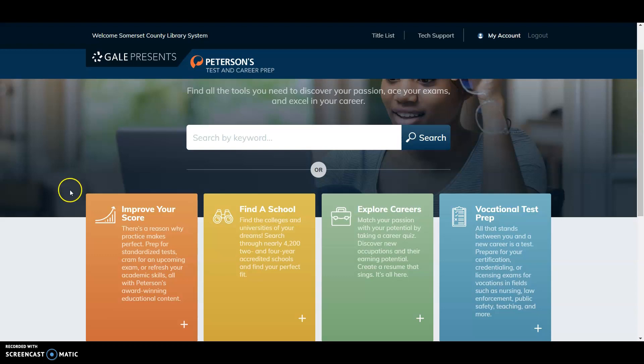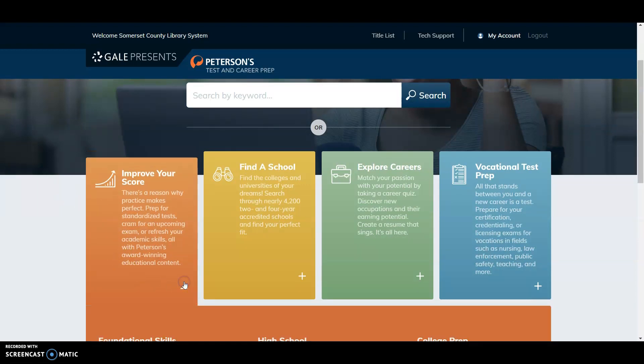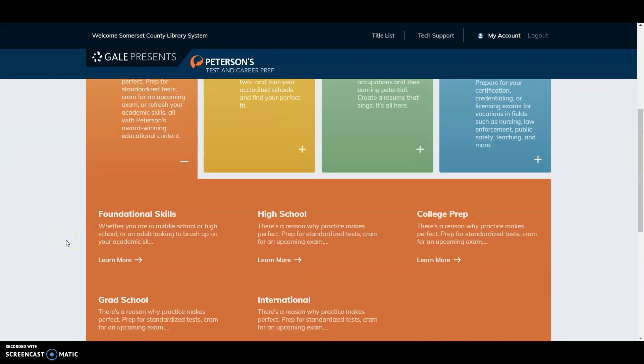Under Improve Your Score, there are several subtopics you can access by clicking the plus sign. You'll see there's Foundational Skills, High School, College Prep, Grad School, and International. To learn more about one of these, click Learn More. For this example, I'm going to click on High School and click Learn More.